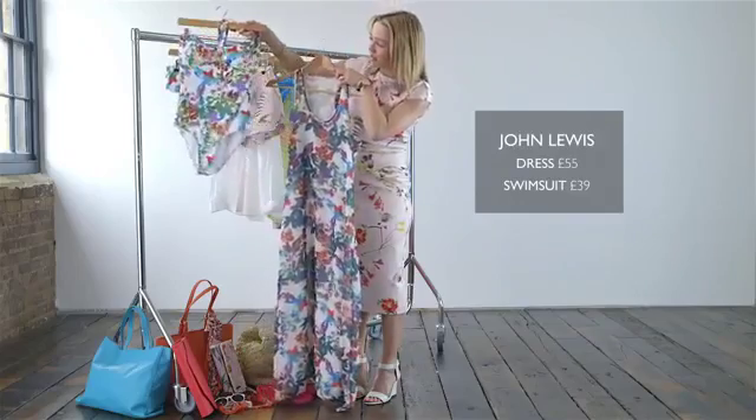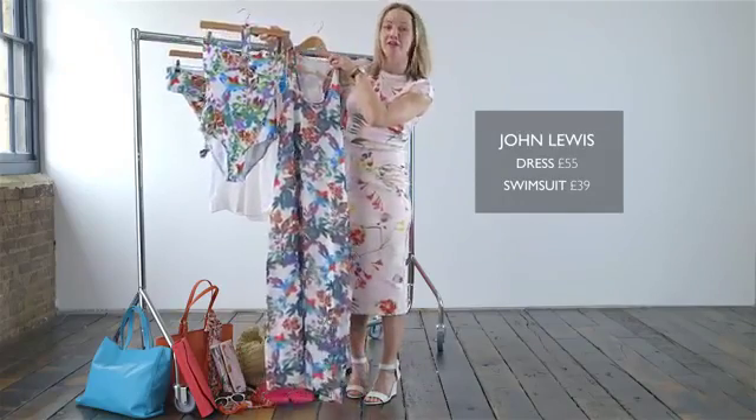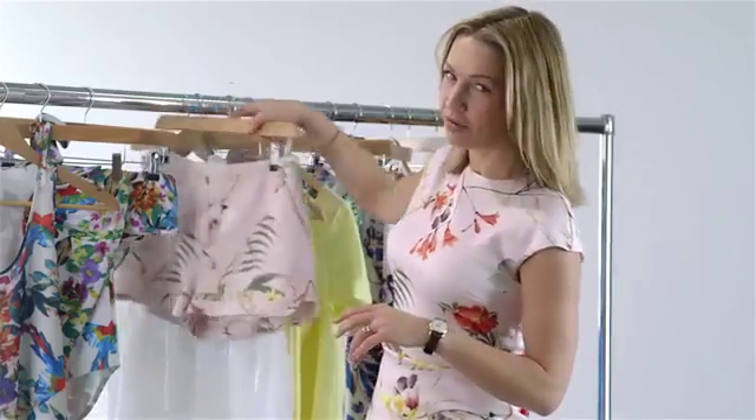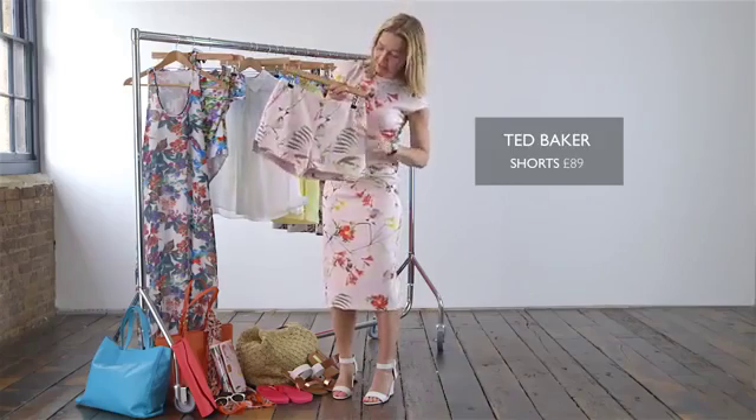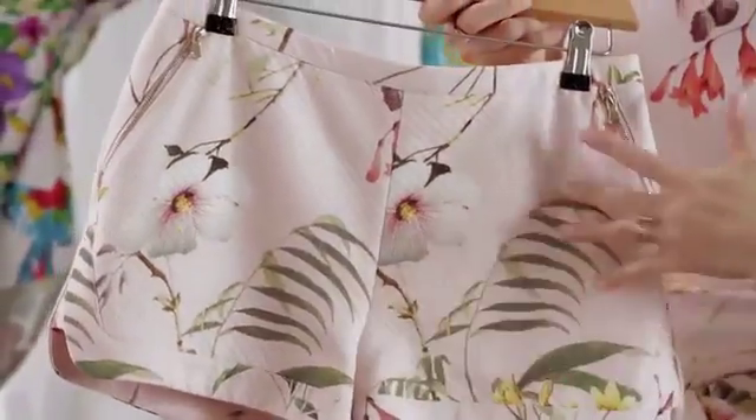We have this print also in this swimsuit, so a new kind of holiday co-ord. Staying on the Hawaiian theme, we're loving these shorts which are Ted Baker — great nostalgic feminine color, but then really brought up to date with the palm prints.